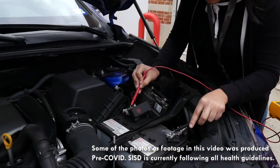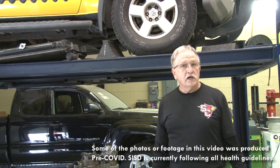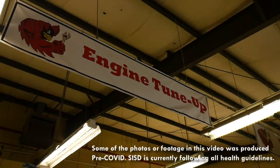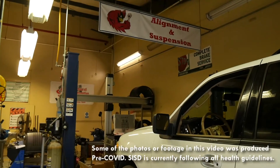What we do is we provide a service to our students, our faculty, staff, and administrators. We'll take their vehicles in and we run them through the shop just as if we were a service center — a commercial service center — and we operate the shop just like a business.